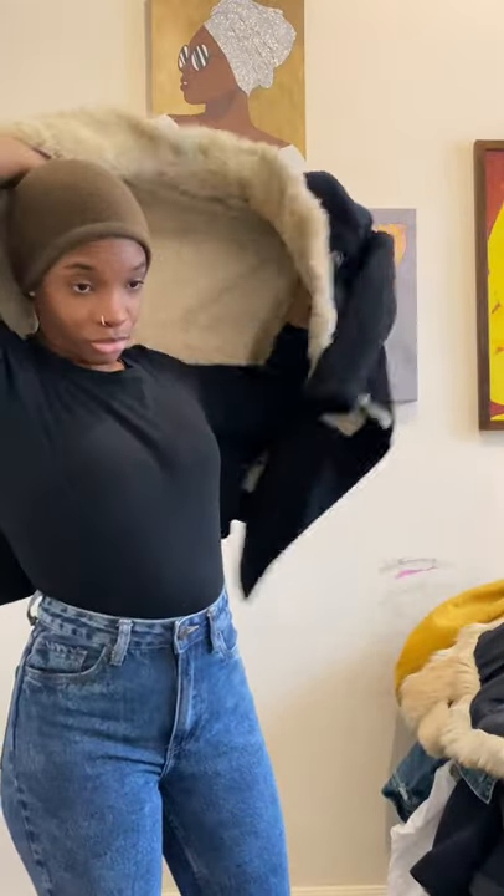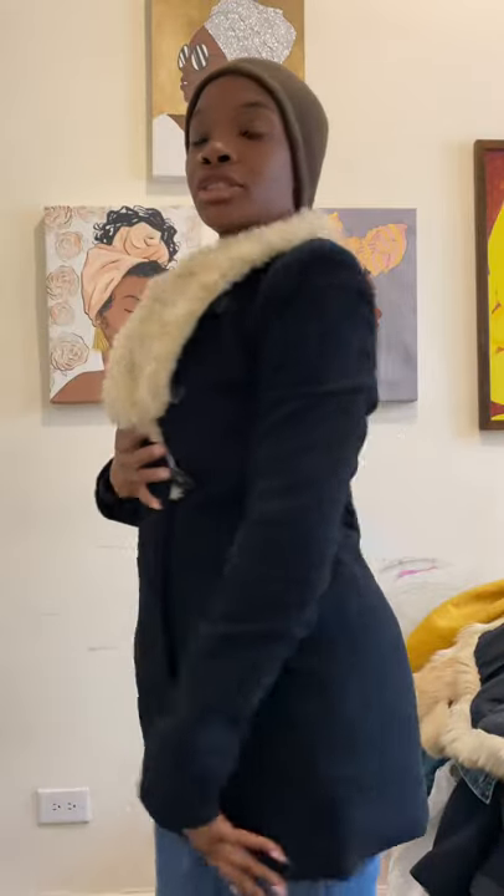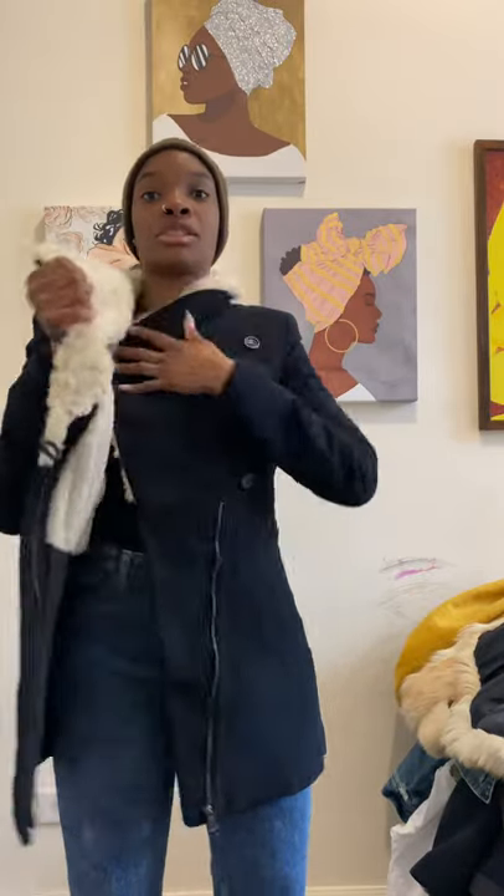First off, we're going to start with my Zara coat. I got this the other day, I saw it and completely fell in love with it immediately. The fact that it was my size, extra small, was just the icing on the cake. It has a little zipper and buttons, and for the price — it was under ten dollars — you can't go wrong.